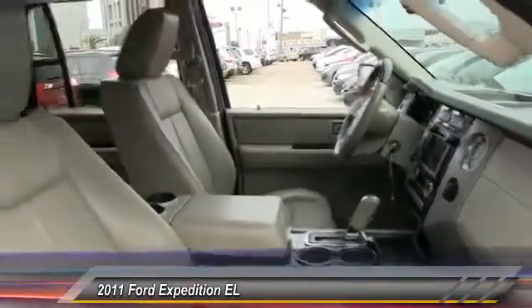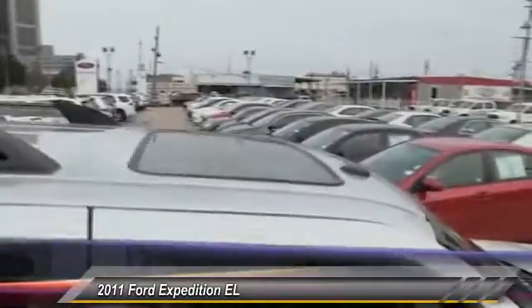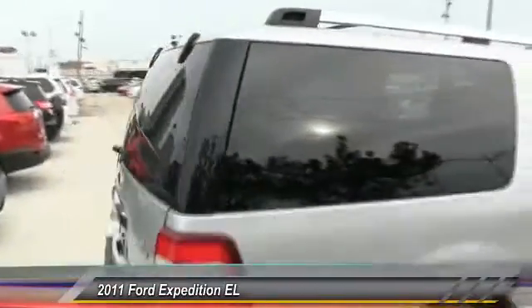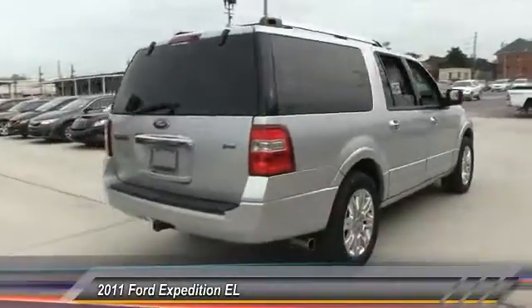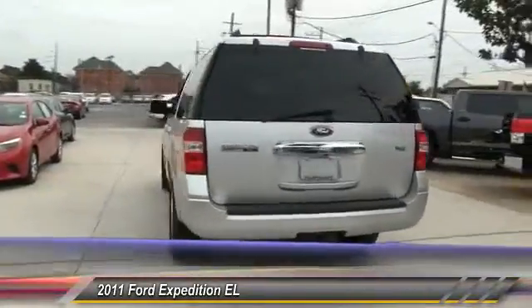Here are some of this vehicle's great options: keyless entry, stability control, traction control, power passenger seat, steering wheel audio control, power lift gate, backup camera, anti-lock braking system, tow hitch, and Bluetooth.